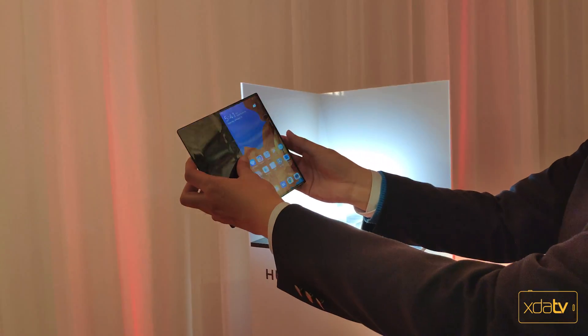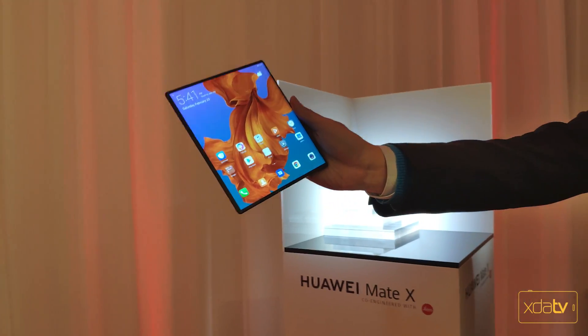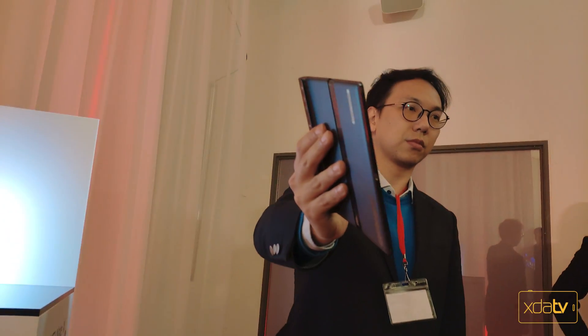All of that can be folded back together into a small, thin form factor similar to how we hold a normal smartphone. The Falcon Wing design provides the ability to go pretty flat when the display is fully open, and the thickness at that point is about 5.4 millimeters — literally less than what we get with the current iPad Pro.